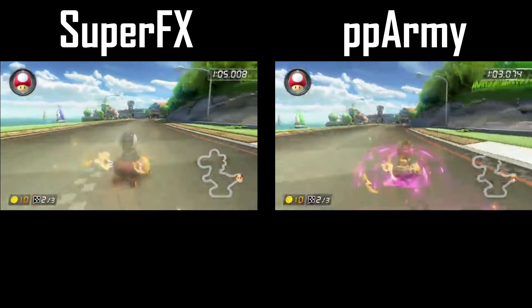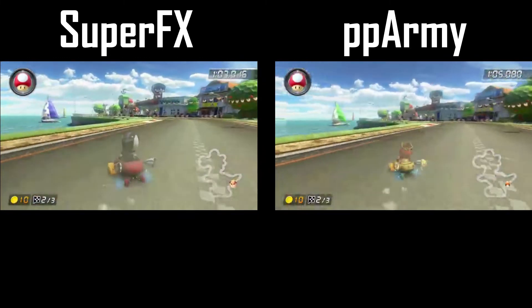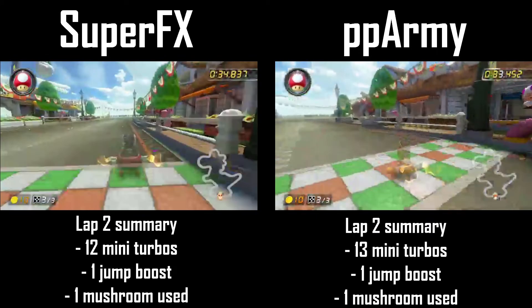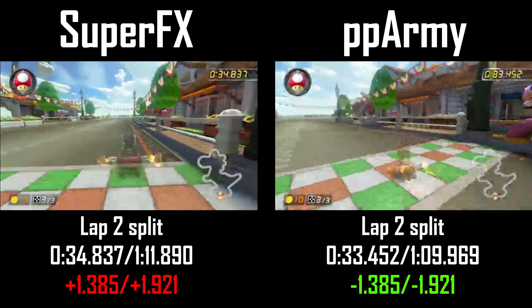Both players take tight turns through the tail section before making a small cut to close out lap 2. It's amazing to see that PPArmy has built such a large lead when both players run the course almost the same. PPArmy leads the former world record holder by 1.9 seconds after two laps.